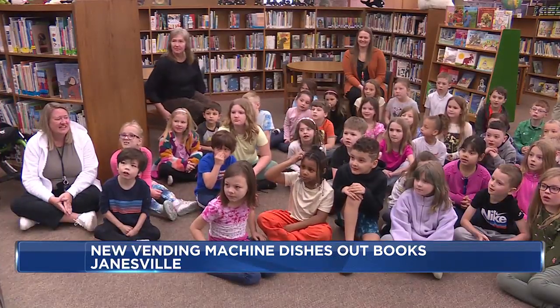In Janesville, Tim Elliott, WMTV 15 News. The book vending machine costs about $6,500 and is filled with about $1,000 worth of books. All of that was paid for through grant money and the PTO.